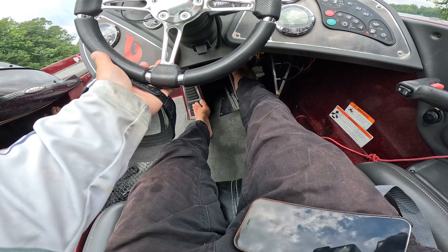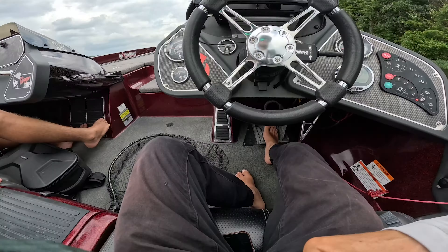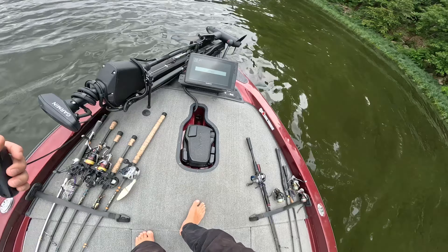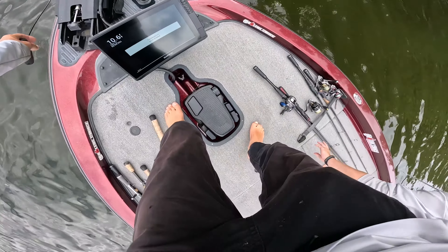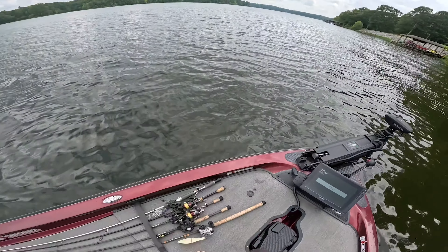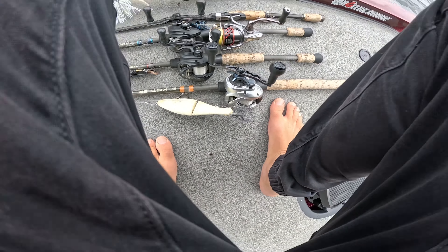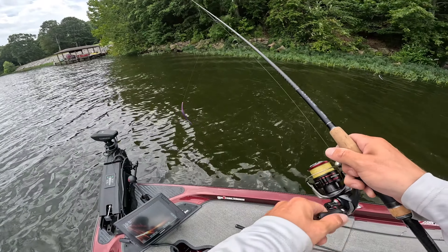Let's go! It's the Tuesday Niner Classic, fishing with my boy — HPS Fishing. Yeah buddy!